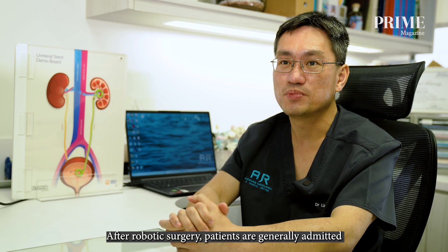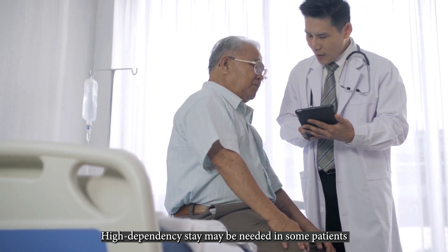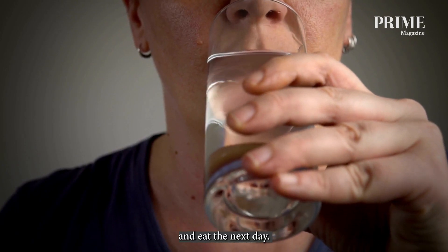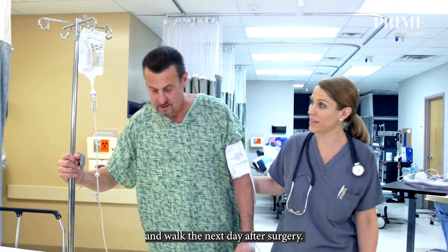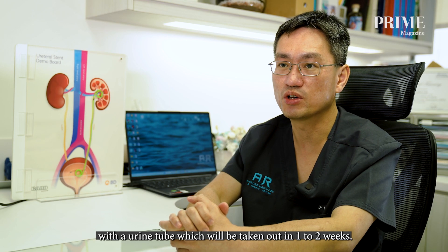After robotic surgery, patients are generally admitted to the general ward for observation, with high dependency stay needed in some cases based on medical needs. Patients should be able to drink immediately after surgery and eat the next day. They are encouraged to get out of bed and walk the next day, and most patients are discharged two to three days after surgery with a urine tube, which is removed after one to two weeks.